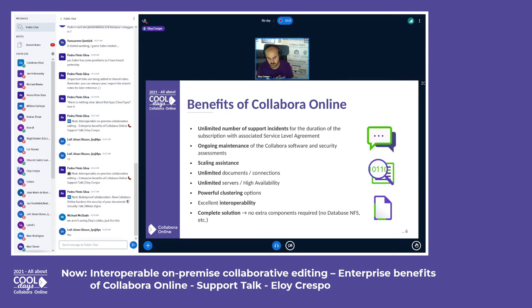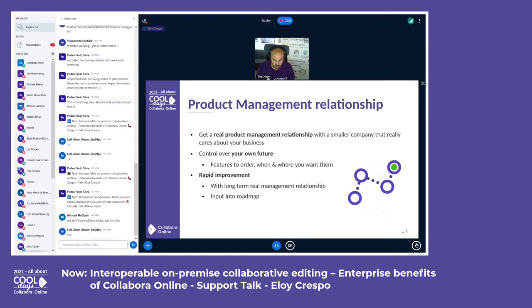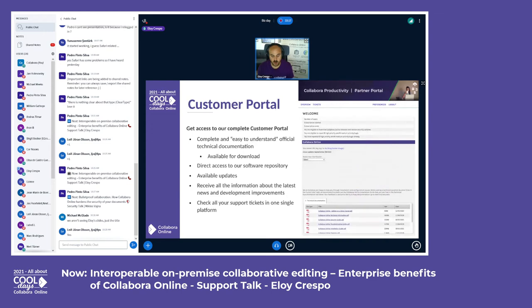With Collabora Online you get a complete solution — you don't need to worry about extra components like databases, NFS, etc. This is a huge difference from other companies offering similar products. We offer a real product management relationship with a company that cares about your business and your needs. You have control over your own future: if you need a feature, ask for it and we will deliver it, with long-term relationship and real input into the roadmap.